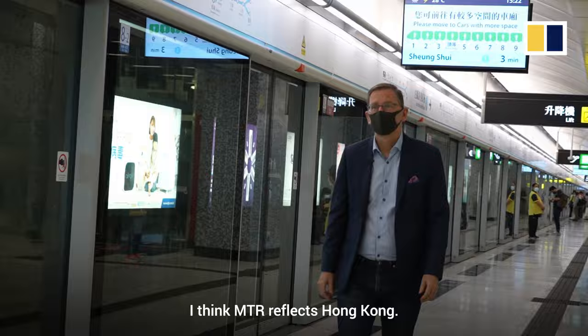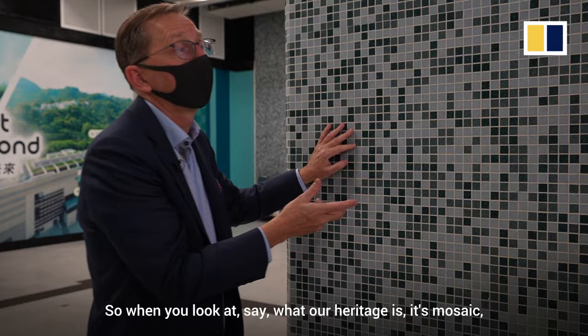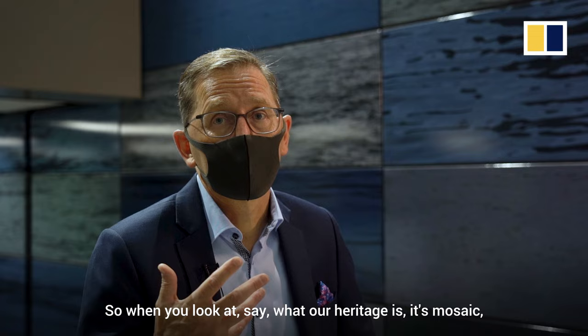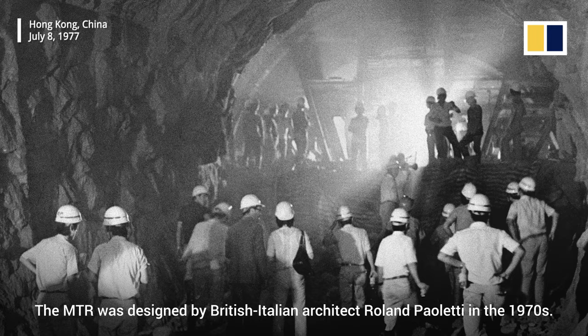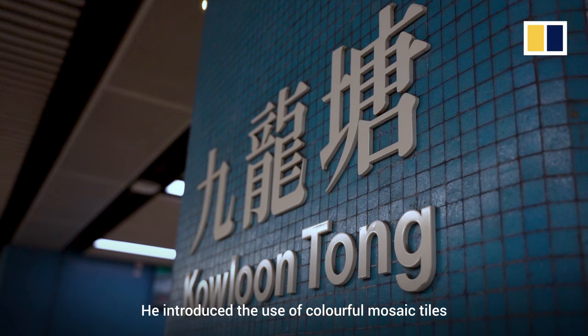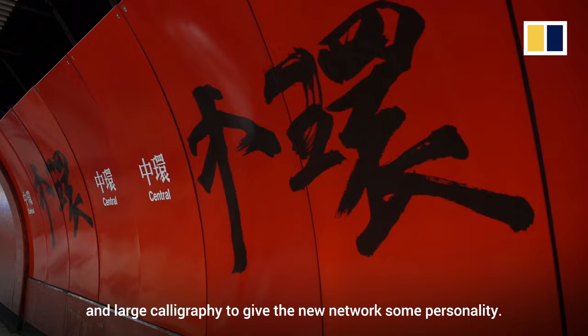MTR reflects Hong Kong. It's the lifeblood of Hong Kong and it's been moving people here for around 40 years. When you look at what our heritage is, it's mosaic, the bold use of colour and the use of calligraphy, which makes it uniquely Hong Kong. The MTR was designed by British-Italian architect Roland Pelletti in the 1970s. He introduced the use of colourful mosaic tiles and large calligraphy to give the new network some personality.